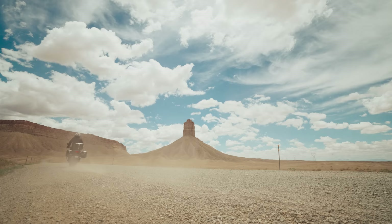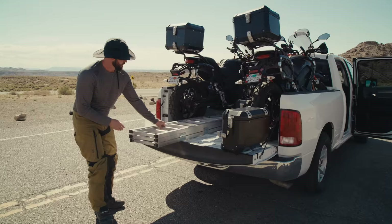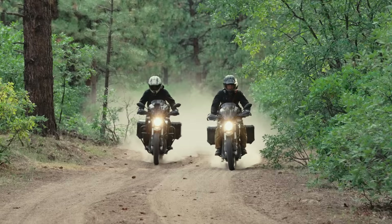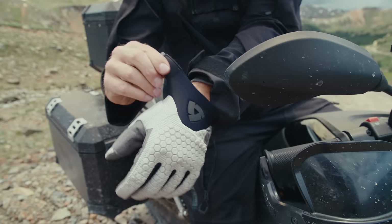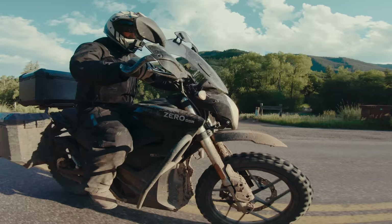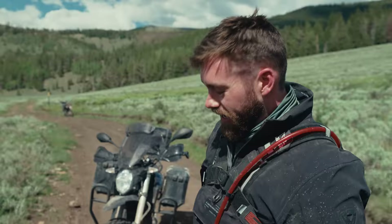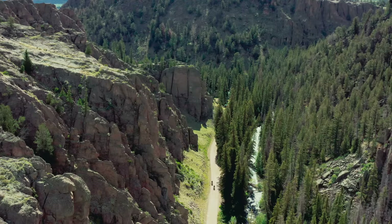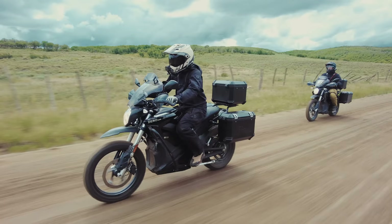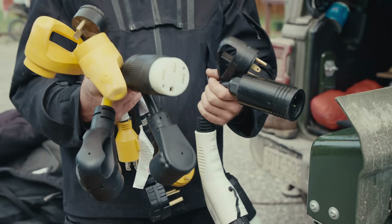We're here at the four corners of Colorado, New Mexico, Arizona, and Utah. We are about to take these Zero DSR electric dual sports on a thousand-mile off-road ride up to Wyoming. I'm Tucker from Electric Cycle Rider, and joining me on the ride is my lifelong buddy Mark Jackson from Source ADV. The reason this is a big deal is because electric motorcycles like the Zero DSR have no proven pedigree in high-mileage off-road adventure riding. We want to accomplish it using the public charging infrastructure and do so without the need for a tow or a generator.